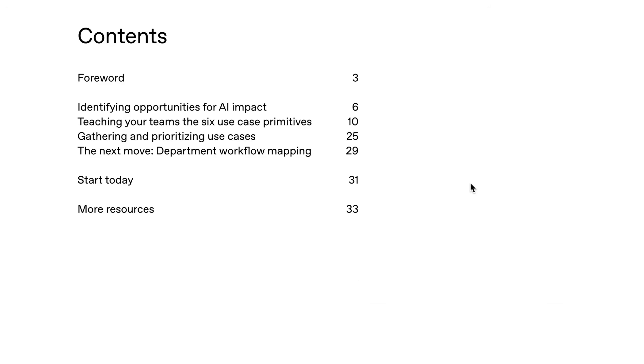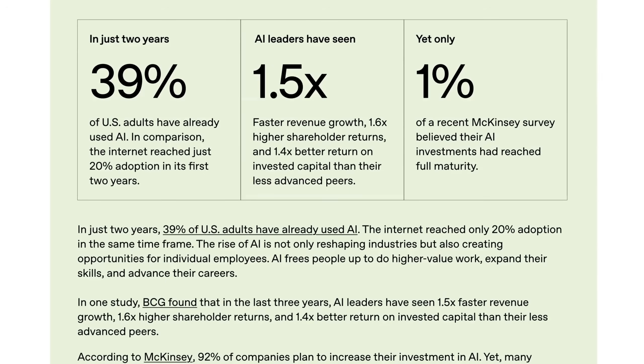The most interesting thing about it is what they call their six use case primitives — effectively domains for AI usage under which lots of use cases fall, and which by thinking in those terms, people might be able to come up with their own use cases. The TLDR setup is that tons of people are using AI. They point to a study that found 39% of US adults have already used AI, about double the speed at which the internet was adopted. A BCG study also found that in the last three years, AI leaders have seen 1.5x faster revenue growth, 1.6x higher shareholder returns, and 1.4x better return on invested capital than peers who were not AI leaders.